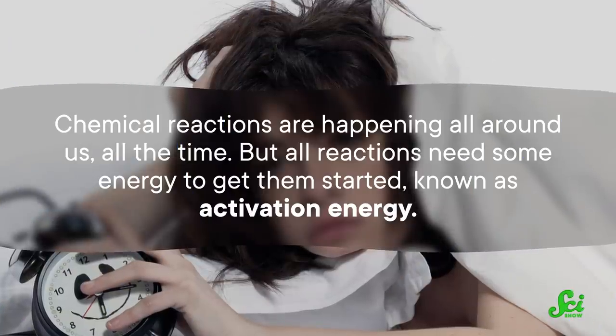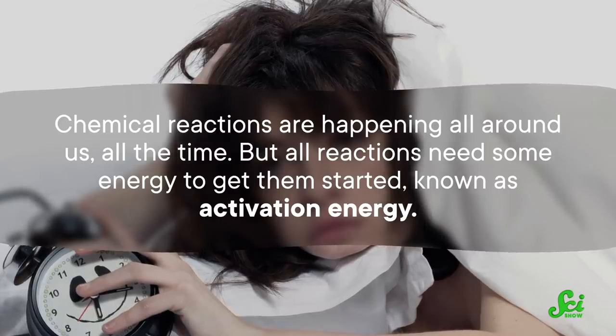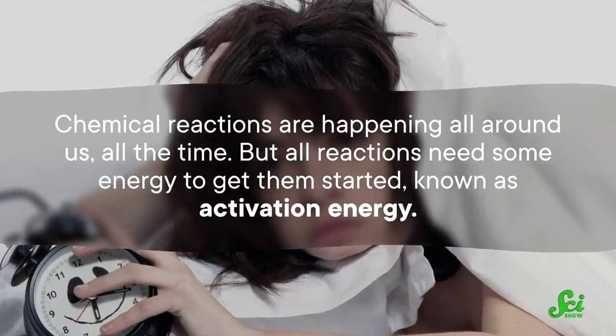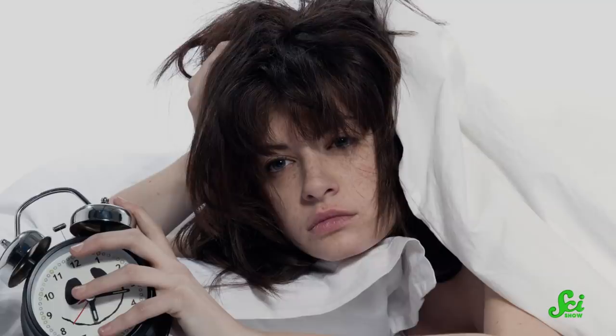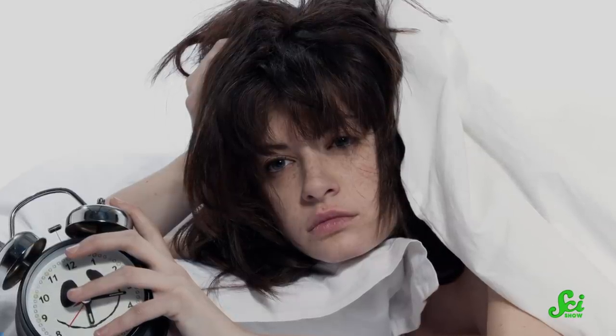Chemical reactions are happening all around us, all the time. But all reactions need some energy to get them started, known as activation energy — just like you need to summon a little extra energy to get out of bed before you can go to work. But if reactions need some help to go over that hump, there are substances called catalysts that allow reactions to get around that activation energy so they can happen quicker and at lower temperatures than they normally would.